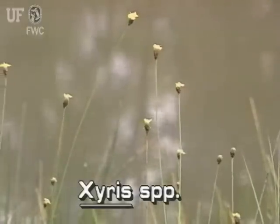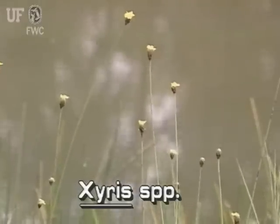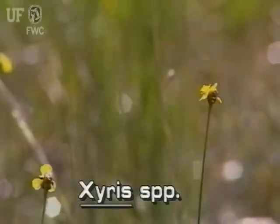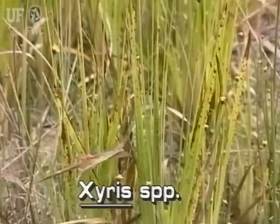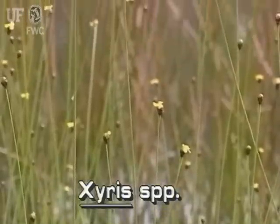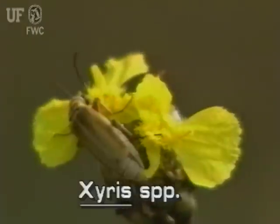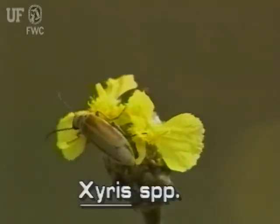The easiest way to recognize yellow-eyed grasses is by their cone-like flower clusters. They occur at the tops of very long stalks. The flower stalks are 4 inches to 2 and a half feet tall, usually towering above the leaves, but there are a number of small species. Flowers are usually yellow or sometimes white with three petals.